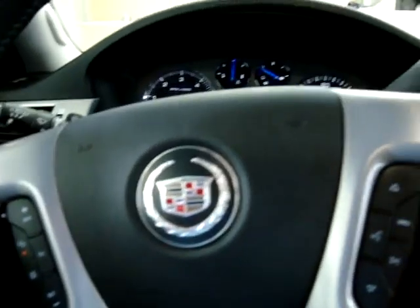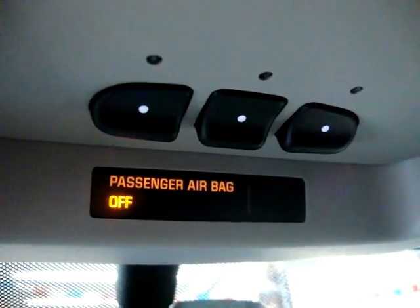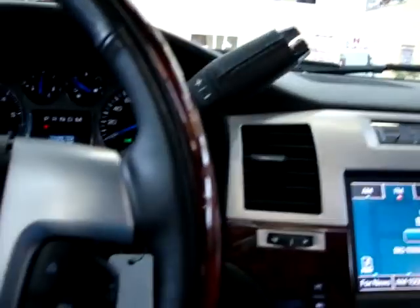Let's pan over the front seat — you can see everything on the vehicle works, no stories, no issues, no problems whatsoever. This is standard: your HomeLink, to program your garage door or gate at your complex. You have lit vanity mirrors on both the passenger and driver's side — everything works, nothing's broken. This is your automatic dimming on the rear view mirror — for when somebody puts the high beams on you.